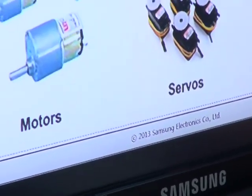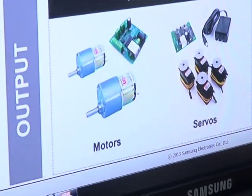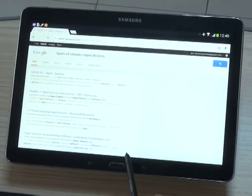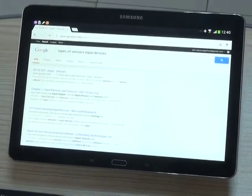The Samsung Smart School, SSS, is an entirely digital education solution facility that integrates an array of Samsung devices with interactive software to impact knowledge among students.